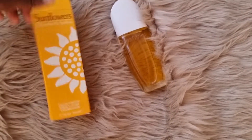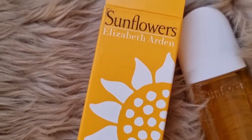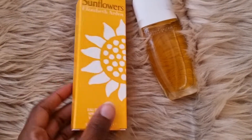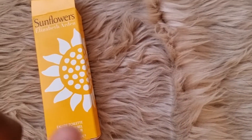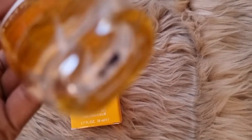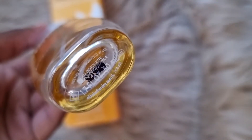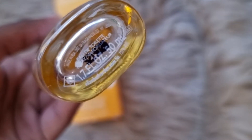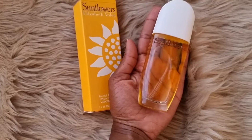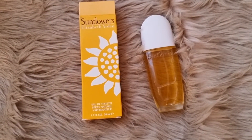Let me show you the perfume quickly — you will definitely get a full review separately. This is the perfume I'm talking about. It's the Elizabeth Arden Sunflower and I got it at Foschini for around 400-something rand. They had a special — I got it for 25 or 50 percent off. This is the 50ml; it looks quite tiny, almost like a 30ml.